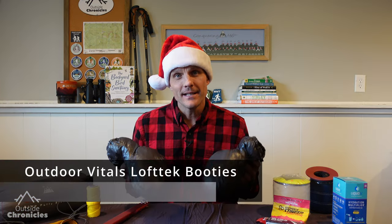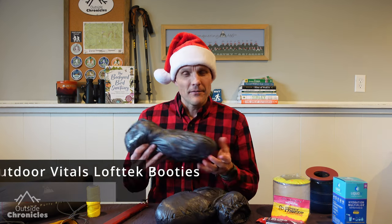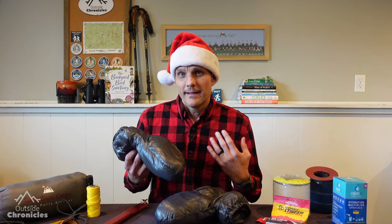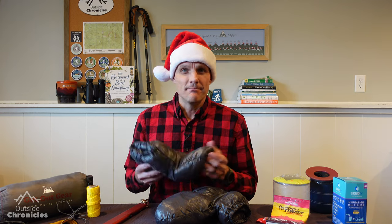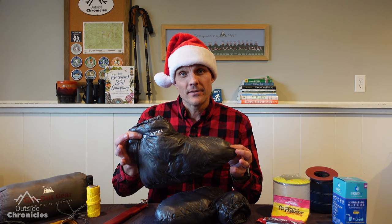The second product to keep you warm are these down booties from Outdoor Vitals. If you're like me and you get cold feet, these are a game changer. It's miserable to sleep with cold feet and these have made all the difference for me. They're super lightweight, they pack down to almost nothing, and they're essential for every cold weather trip I take.